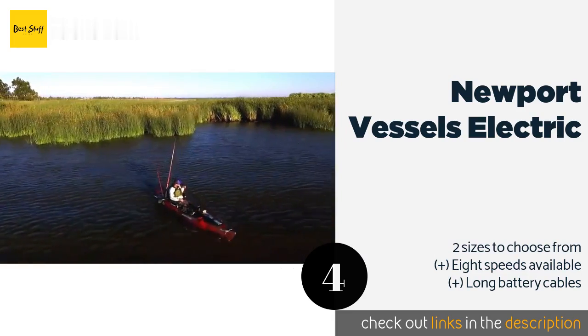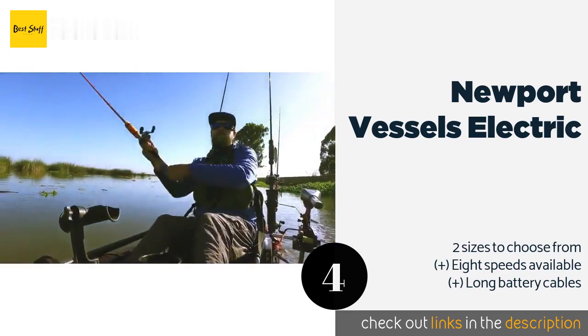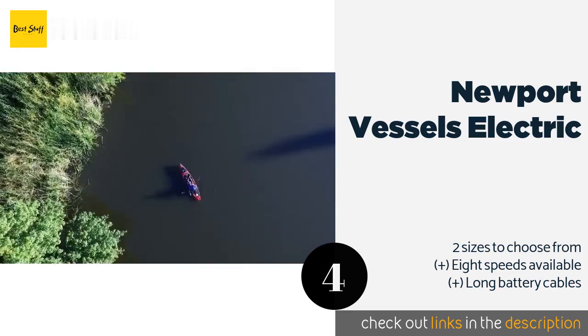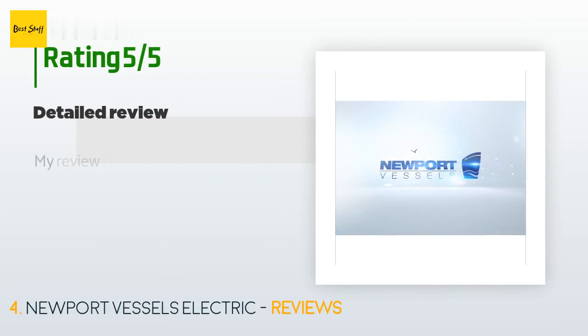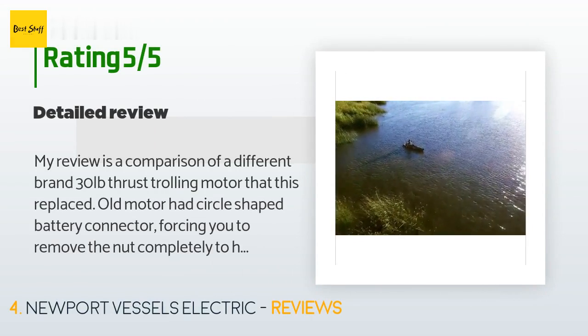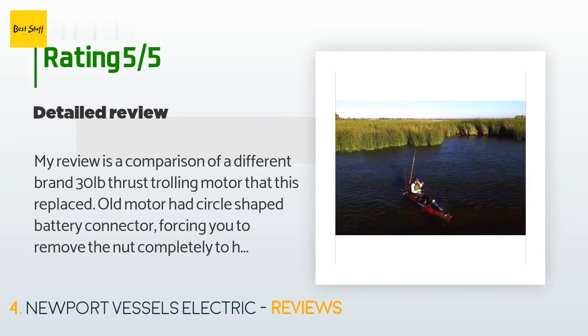The next one is Newport Vessels Electric. All the components on the Newport Vessels Electric that are exposed to the elements are made from corrosion-resistant materials such as zinc and stainless steel, which helps ensure peak performance even after extended time in saltwater environments. The price is approximately $209. There are 237 reviews with an average rating of 4.5 stars.